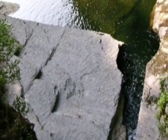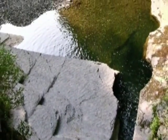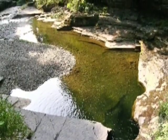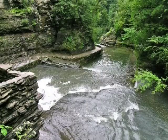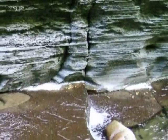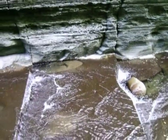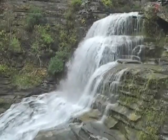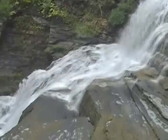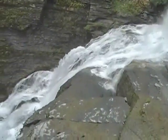Because the joint pattern in Enfield Glen is so rectangular, many visitors suspect that people quarried out this gorge. Geologists even call the phenomenon architectural jointing, though it is entirely natural. Where joints cross the gorge, waterfalls often form on siltstone ledges.